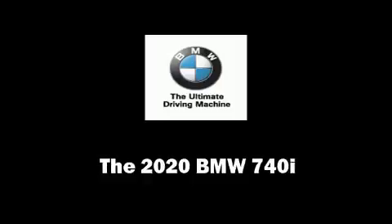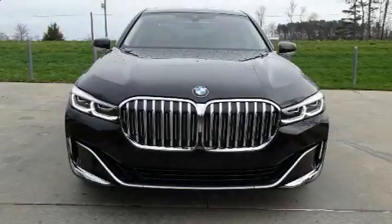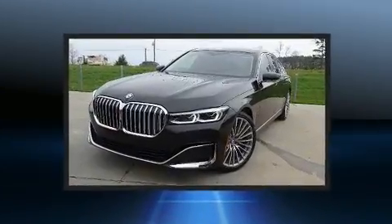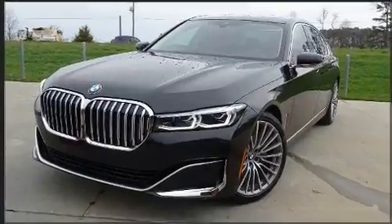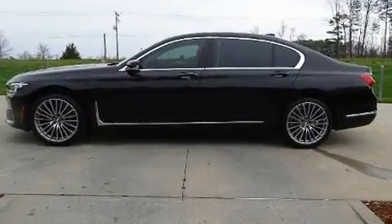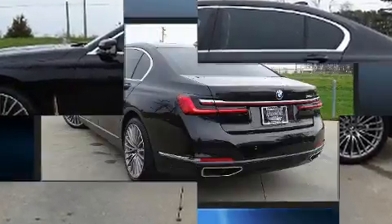Get excited about the 2020 BMW 740i. This four-door, five-passenger sedan stands out among competitors in its class. Smooth gear shifts are achieved thanks to the three-liter six-cylinder engine, and load leveling rear suspension maintains a comfortable ride.